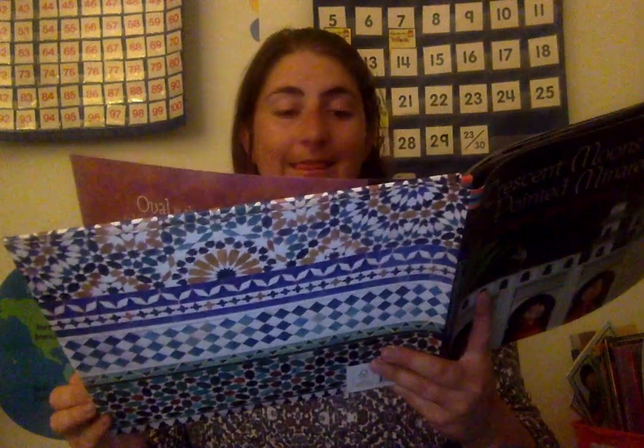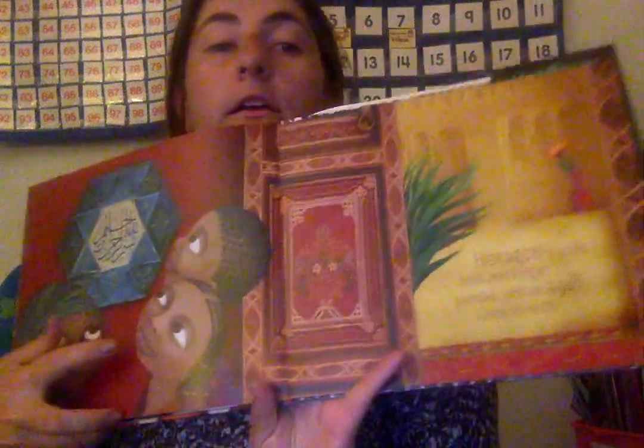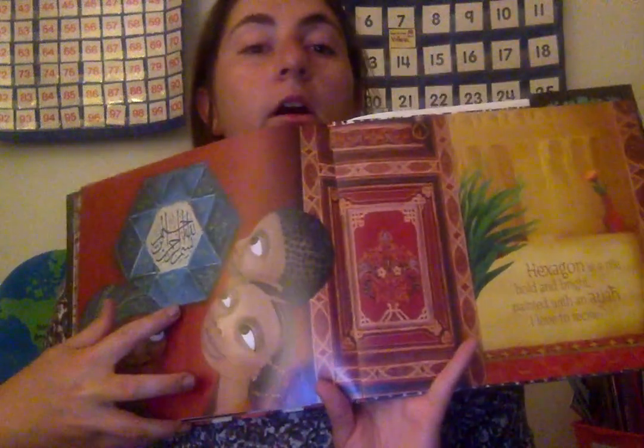Hexagon is the tile, bold and bright. Painted with aya, I love to recite. So here is the hexagon, and here is the script they're talking about — it's like the language that they use.